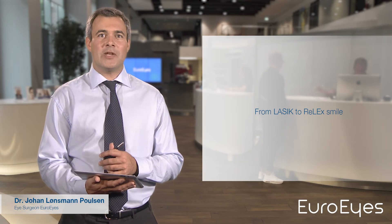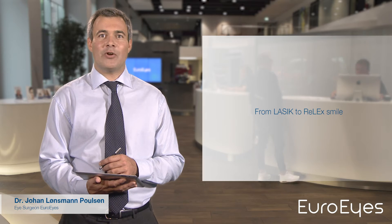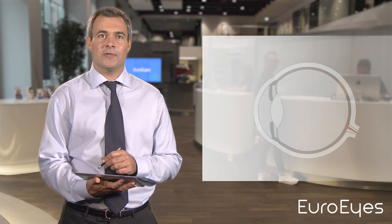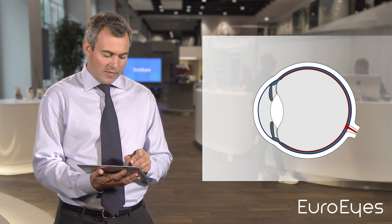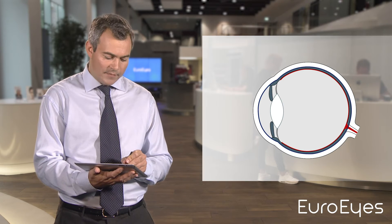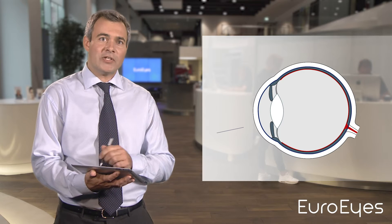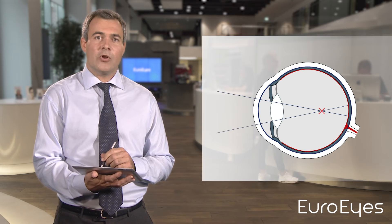Many of my patients are affected by nearsightedness, or myopia, and desire to have their refractive error corrected with a laser technique. First I would like to show you why the visual image you see is blurred. In nearsighted people, the eyeball is too long, so the light entering the eye is not properly focused on the retina. Images focus in front of the retina rather than directly on it, causing blurred vision.